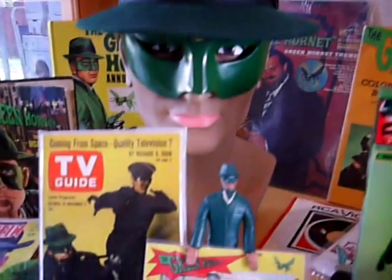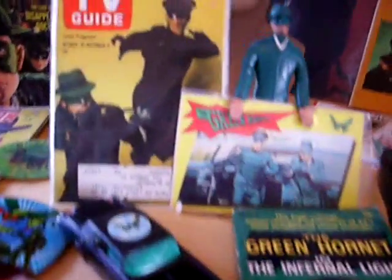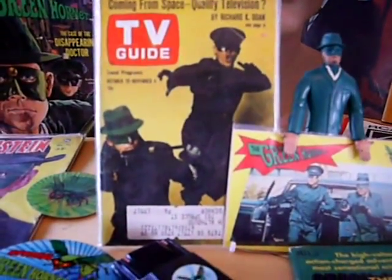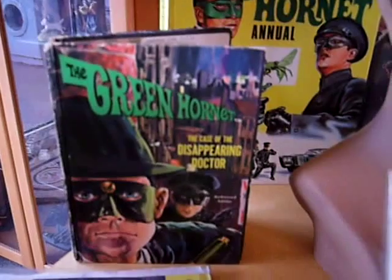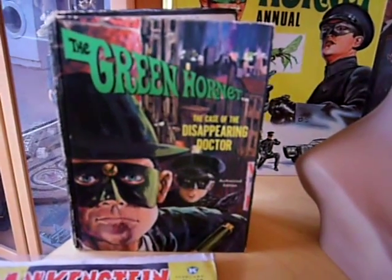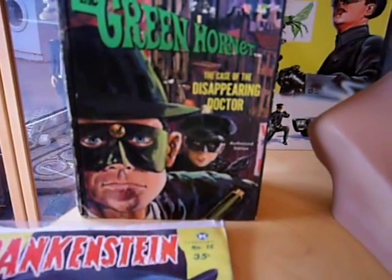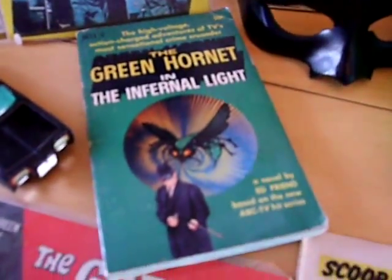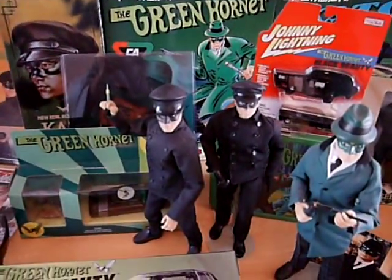And a mask — just a hat I got off eBay that kind of works for display purposes. There's an original TV Guide from when the show first came on. There's an original 1960s Whitman book — very nice artwork on the front cover — and a paperback book as well from Dell.